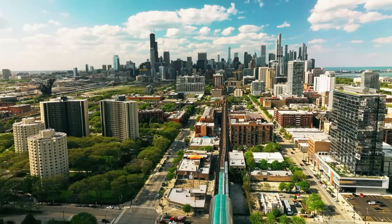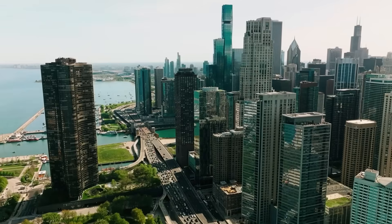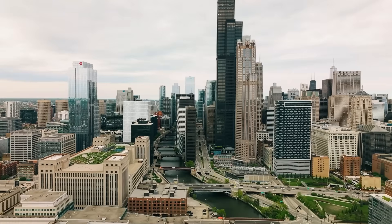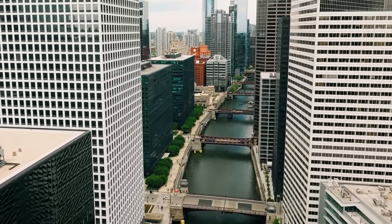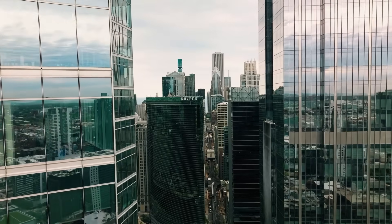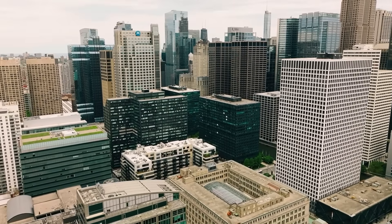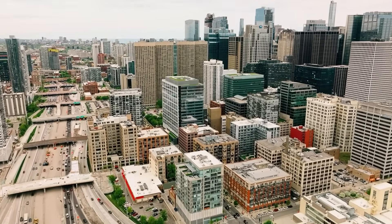Chicago's skyline is set for significant transformation, with over 30 high-rise projects in the works. These diverse projects reflect the city's commitment to growth and architectural innovation, each one playing a role in shaping the city's future skyline. However, the vision for Chicago's skyline faces potential hurdles — financial constraints, regulatory approvals, and environmental challenges could delay or halt some projects, and navigating these complexities will require strategic planning and collaboration.